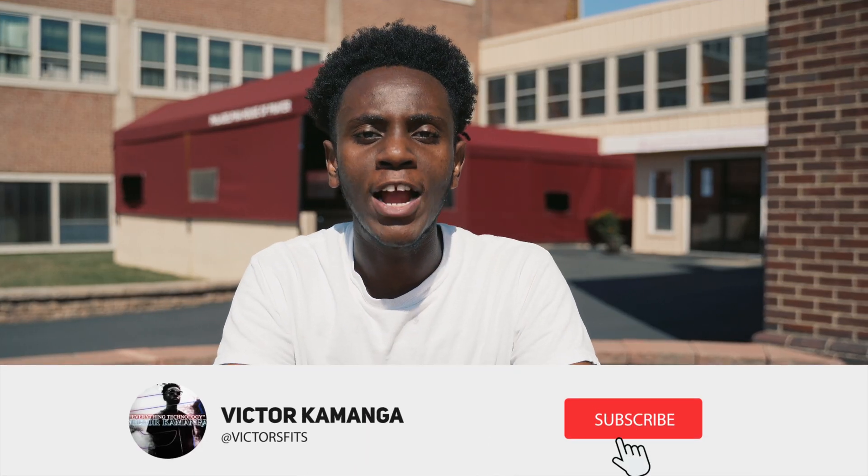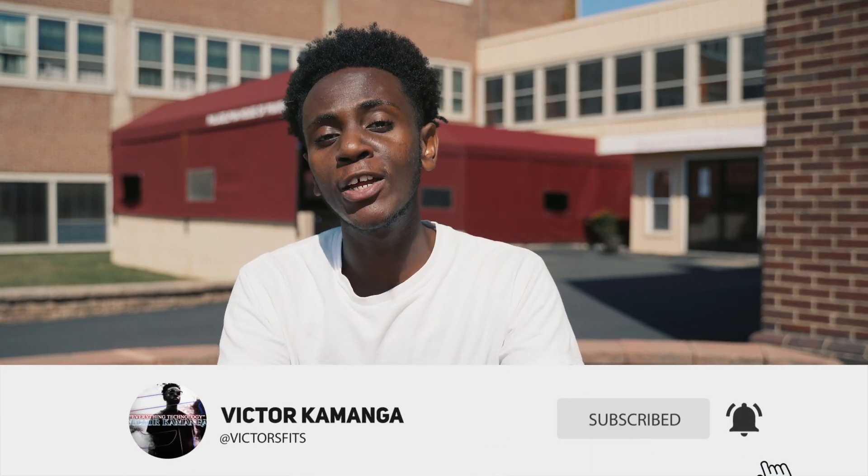What's up guys, Victor Kamanga here with another everything technology video. I'm here in Philly for the week shooting with an organization that does outreach in the community — check them out, links will be down in the description. But that's not what you guys clicked on this video for; we're gonna be checking out some of my favorite features on Android 11.